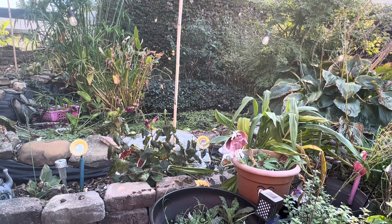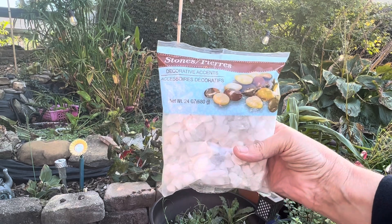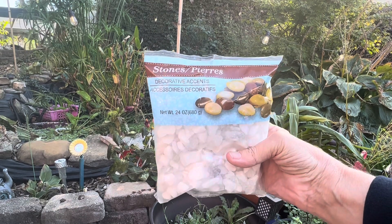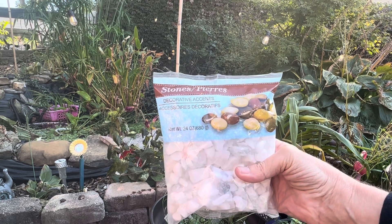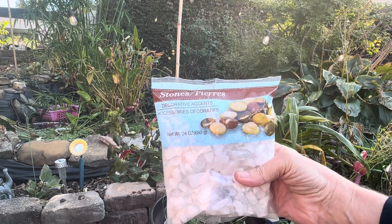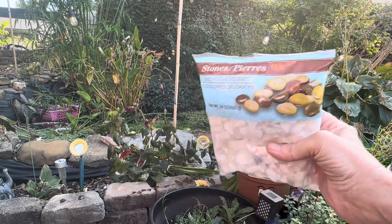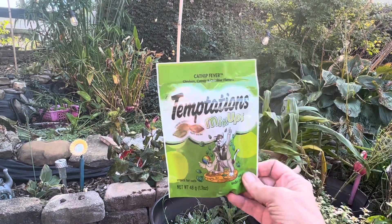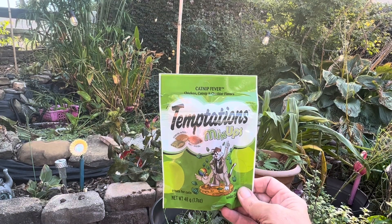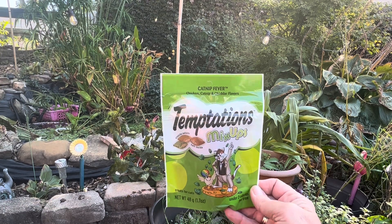I also picked up two bags of their decorative accent stones — it's a 24 ounce bag. I got these to put in the bottoms of the Christmas ornament decorations that I'm going to make, just to weigh them down so they don't blow over. I also grabbed another pack of the Temptation Mix-Ups, a 1.7 ounce package, and I just grabbed those for Nico.